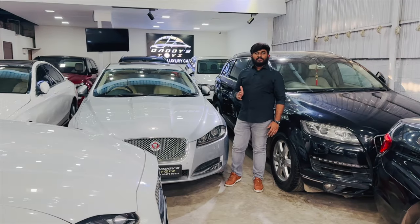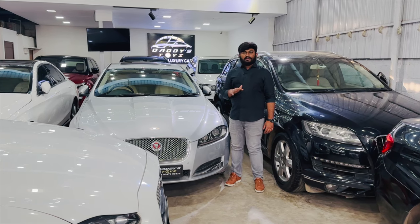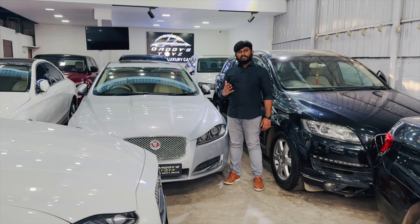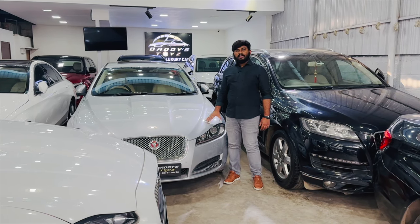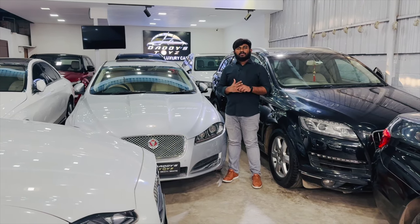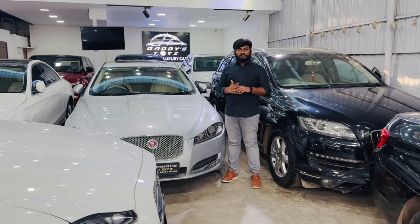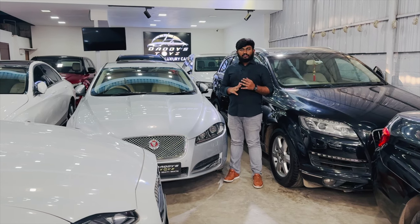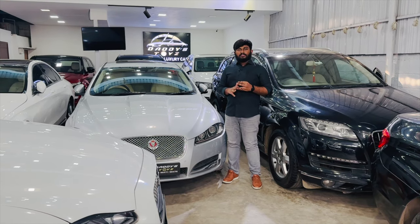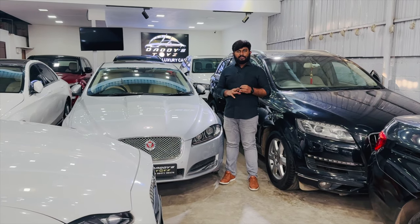So let's look at the details of the vehicles in the showroom. We will see the current vehicles and update new vehicles in the next video. We provide the best company service history for all vehicles. We do not deal with accident vehicles or flood vehicles — only good deals.